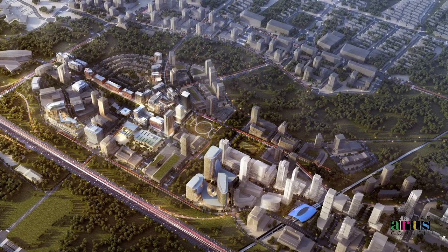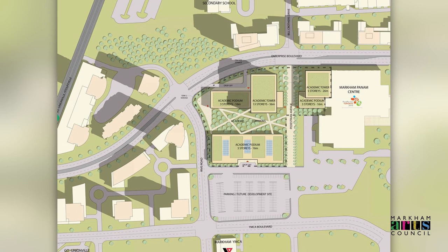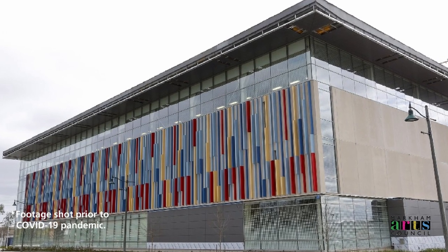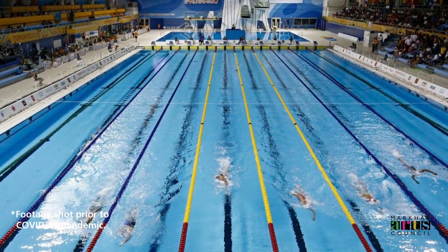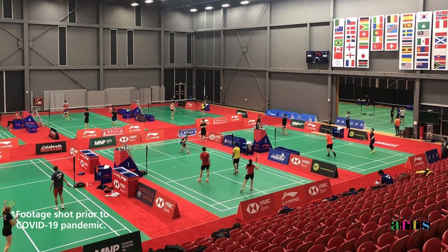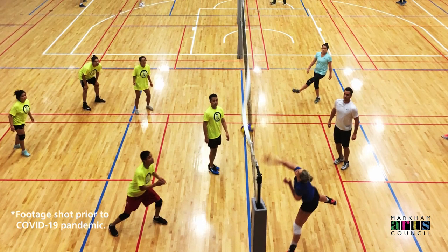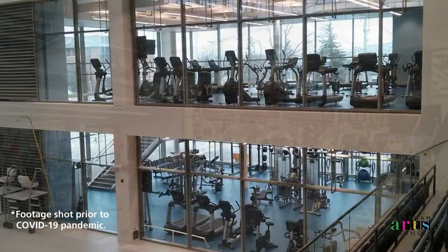Downtown Markham isn't the only sign of Markham's burgeoning growth, as the city has even more to offer in the broader Markham Centre. This includes the Markham Pan Am Centre, fitted with multiple gymnasiums with spectator seating, a massive 50-metre long 10-lane swimming pool, several badminton courts for singles or doubles play, and multi-purpose courts granting access to basketball and volleyball among other sports.